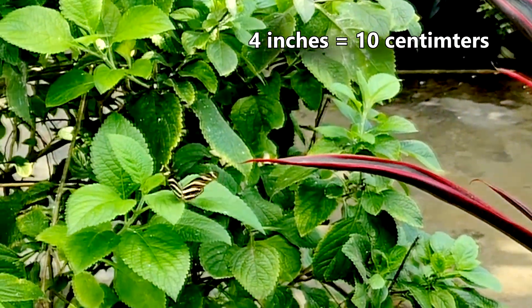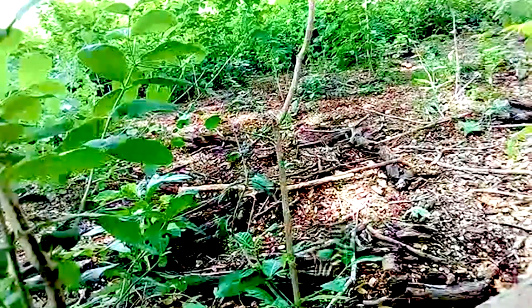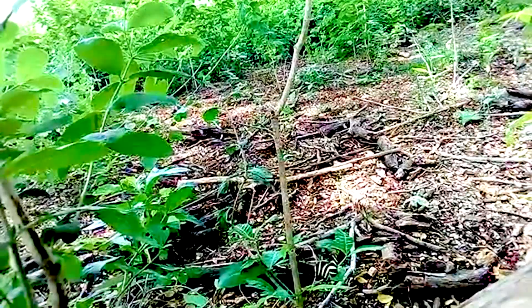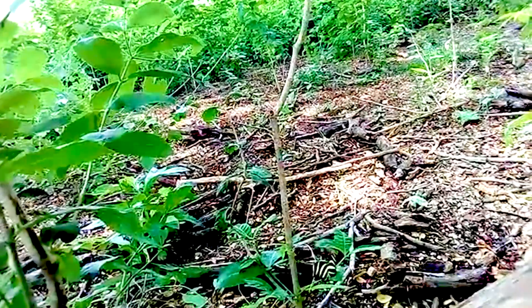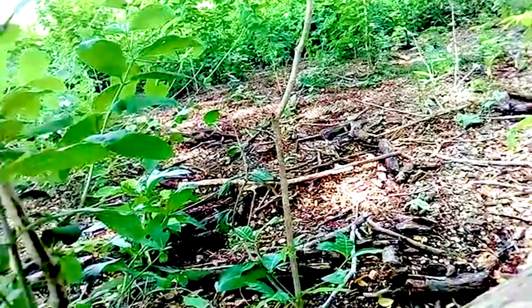An adult zebra longwing's wingspan can reach almost 4 inches in length. Their long wings help them fly with slow, broad strokes and give them the option to easily hover, an activity nearly all males of the species partake in.